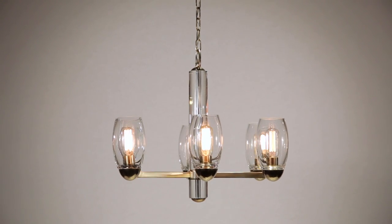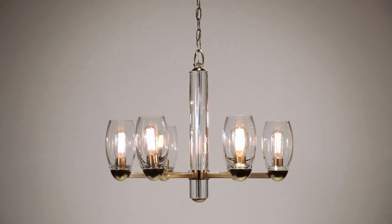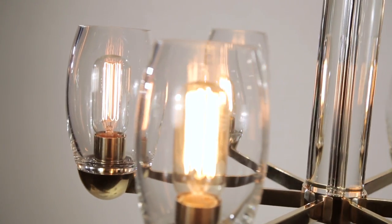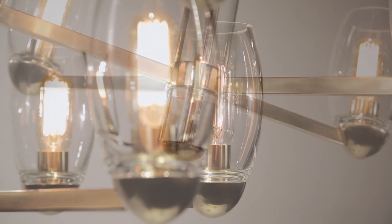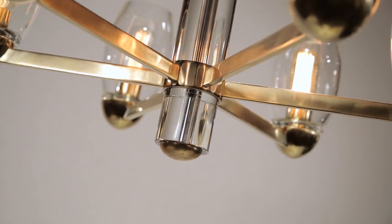Thick, handcrafted glass hurricanes give Pamelia its luminous appeal. The collection's flame-polished glassware showcases the lively glow of vintage tube bulbs, which spread unsurpassed warmth across any space.